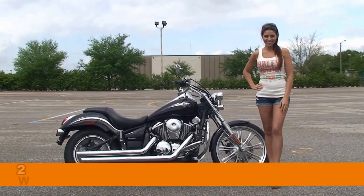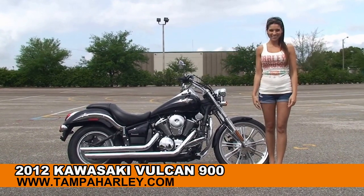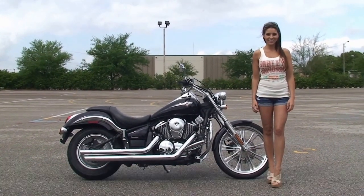Welcome everyone to the world famous Harley-Davidson of Brandon. First of all I want everyone to say hello to Stevie, and next I want to show you this phenomenal used 2012 Kawasaki Vulcan 900.